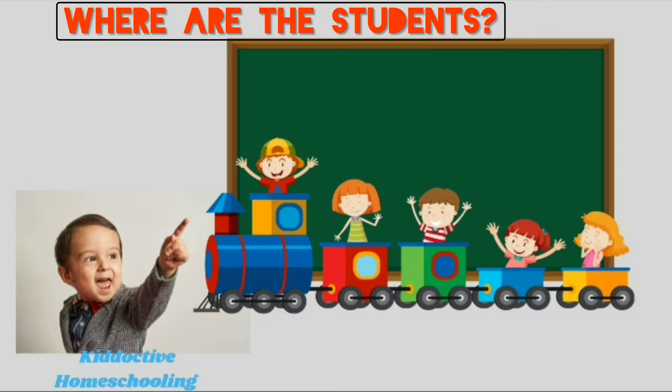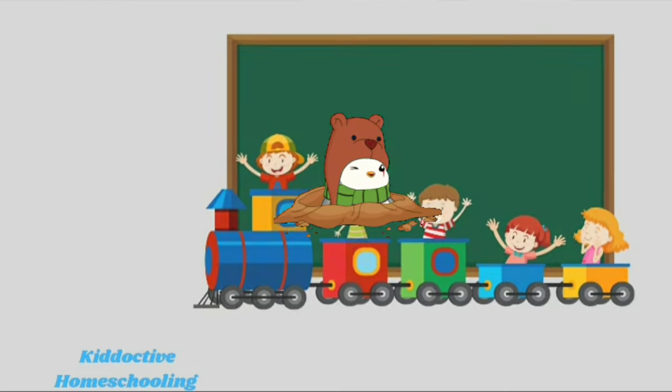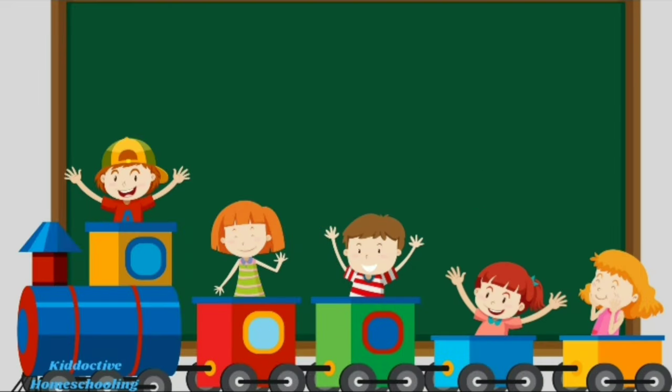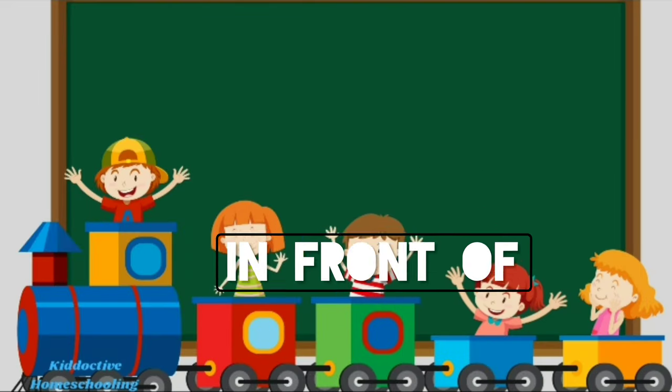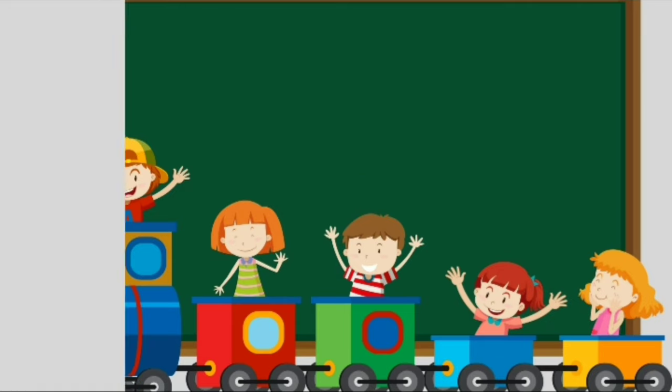Where are the students? Peek-a-boo! They are in front of the blackboard.